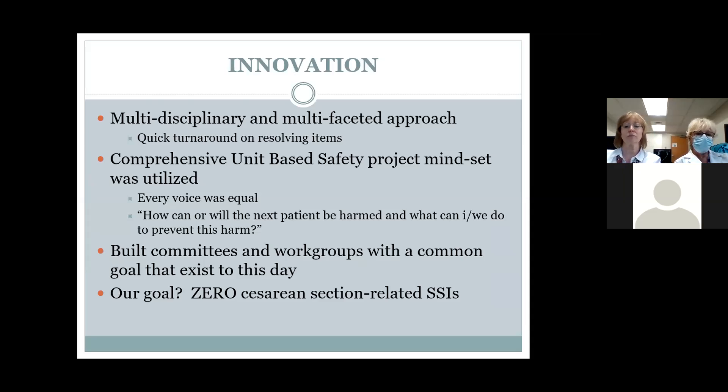For our innovations, we chose to use a multidisciplinary and multifaceted approach based on the Comprehensive Unit-Based Safety Project developed at Hopkins, also known as CUSP, where every voice has equal value. We built committees and work groups with common goals, and zero is our goal. Many of our patients have comorbidities that make them much more at risk for infection, such as obesity, hypertension, and diabetes. If someone gets an infection, we want it to be in spite of everything we're doing, not because we weren't doing something good enough.